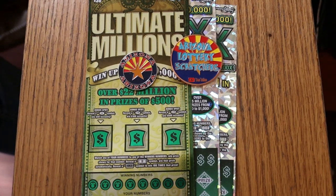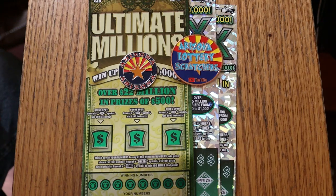What's up YouTube? AZ Scratchers here with another scratching session, and today we've got a big boy mix session. I've got a single Arizona Lottery $30 Ultimate Millions and a pair of the big boys, the $50 500X. We're going to start with the $30 and work our way to the $50s.